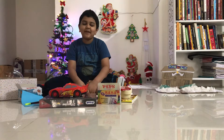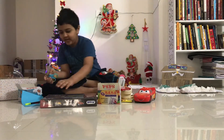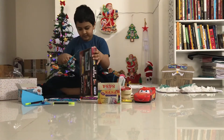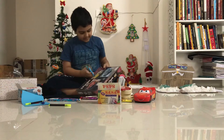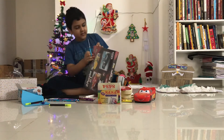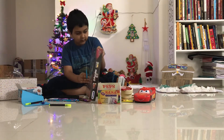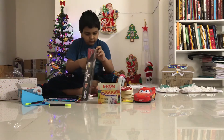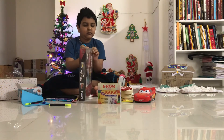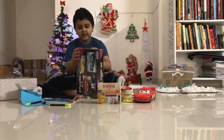Hello guys! Now I'm going to open up my Christmas present! Now I got it.